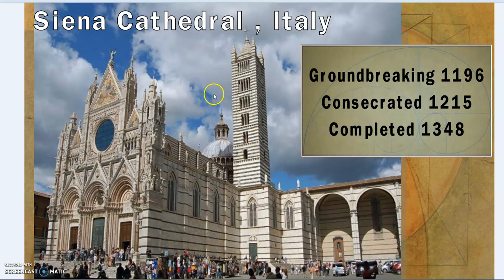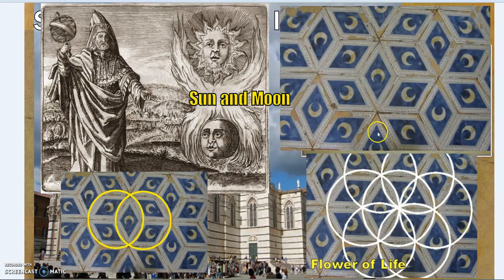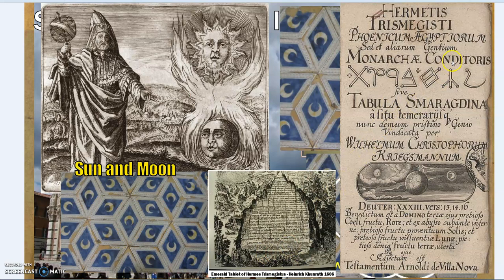Now let's look at Siena Cathedral — groundbreaking 1196, completed 1348. The tiles on the floor show a rhombus inside the vesica piscis, which creates the flower of life pattern. Also present is the Sun and Moon imagery, which is repeated throughout later images of general Hermeticism, as well as in the alchemical work of Christian Rosenkreutz, Khunrath, Maier, Michelspacher, and others.